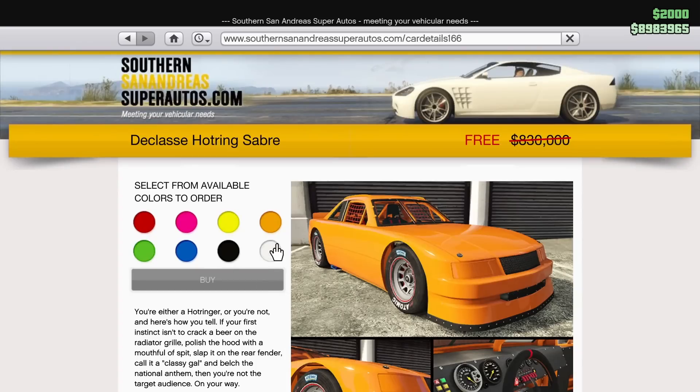Before I forget to mention, the Declassi Hot Ring Saber is free this week. So pick one of these up if you don't have one. The Hot Ring Saber is a really, really decent car, especially for free. You really cannot go wrong with having one of these, so definitely pick this thing up.